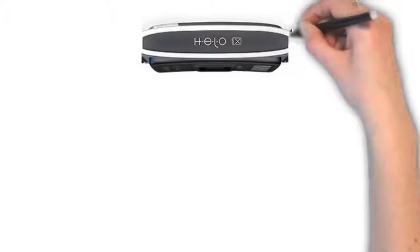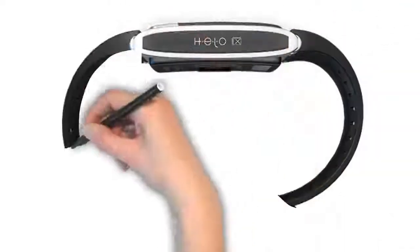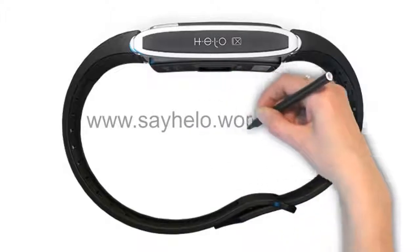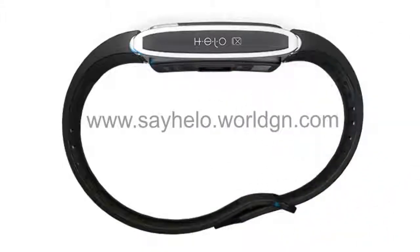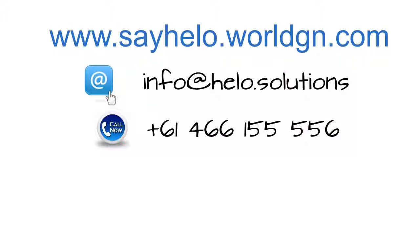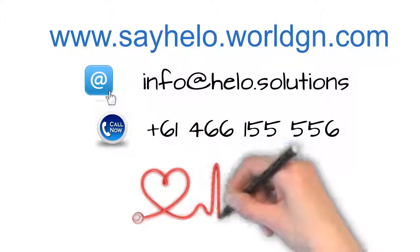You and your loved ones can all benefit from wearing a Helo. Check out the options and choose a single, family or premium pack. The sooner you place your order, the sooner you will feel the benefits of wearing a Helo on your wrist. Once you and your Helo get to know each other, we know you will be inseparable. See you soon.